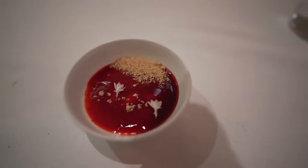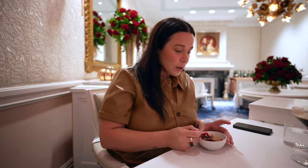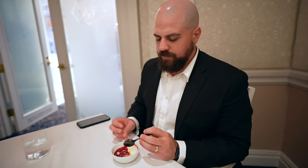We are rounding out onto one of the dessert courses here. This is going to be an elderflower ice cream with a raspberry sorbet topping and a little bit of crumble on top. It's sweet, refreshing, with a little crunch. The raspberry glaze is just super fresh. It's probably more like a sorbet than an ice cream.